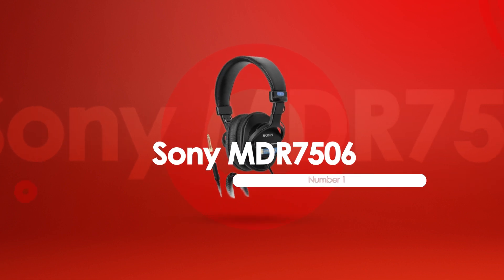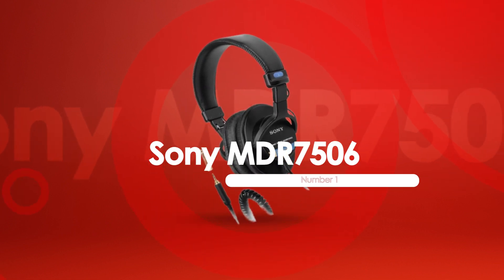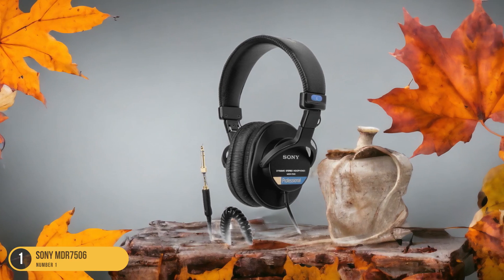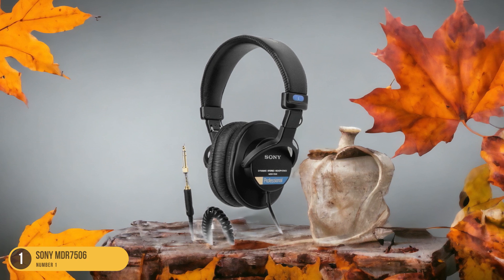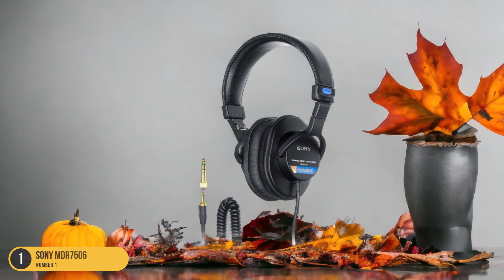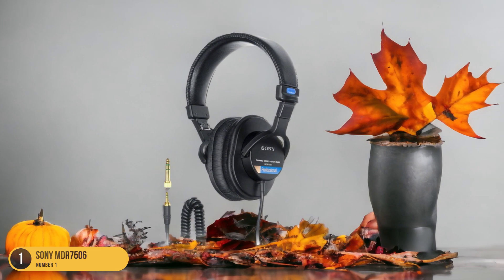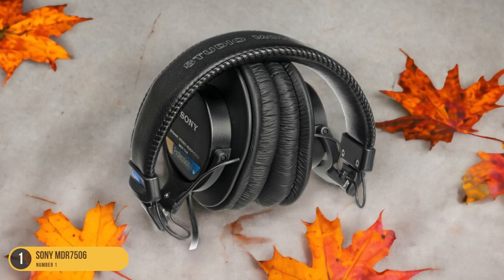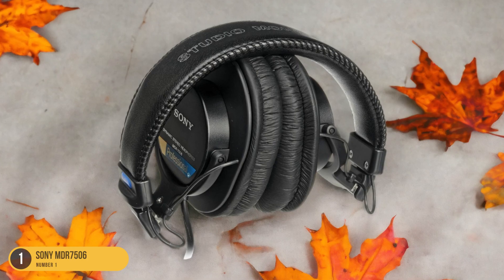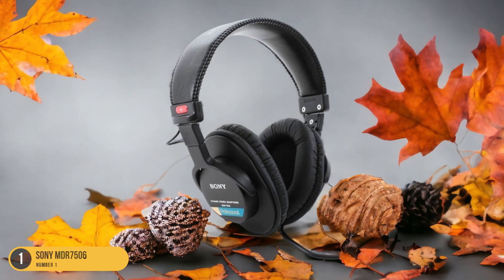At number 1, we have the Sony MDR-7506, best for studio use. Opting for studio-grade audio precision and reliability, the Sony MDR-7506 is an industry favorite. These headphones are renowned for their accurate sound reproduction, making them ideal for critical listening and professional studio work. They feature a closed-back design that helps isolate sound, allowing you to focus on the nuances of your audio recordings without external interference.